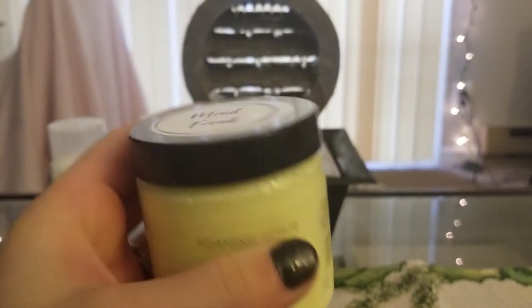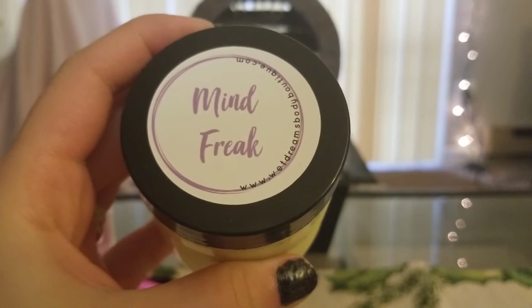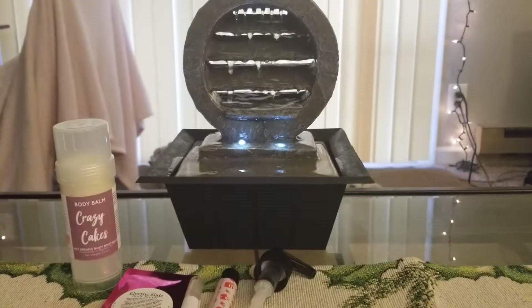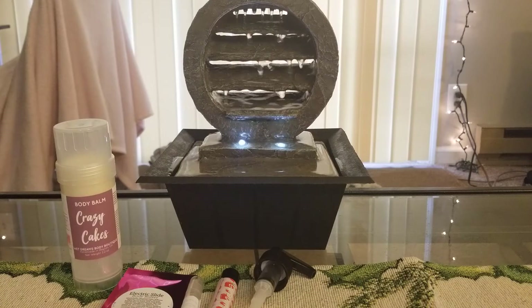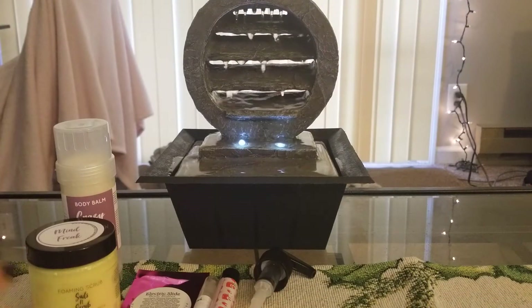I got a foaming scrub — suds and scrub — in the scent Mind Freak. I love that name. It's pineapple, red berries, and fizzy pop. I've said before I don't like fizzy scents, but I really wanted to try a scrub and the other scents didn't appeal to me. It's not horrible — I do smell the fizzy note in there but it's not overpowering where it tickles your nose. I love the color of it, it's super super neon yellow.